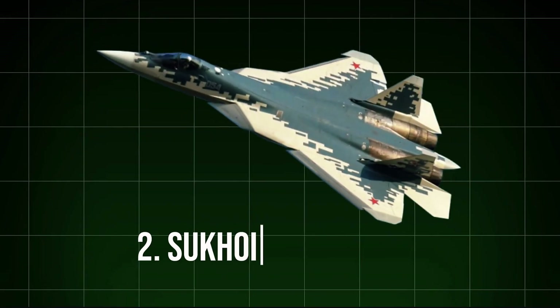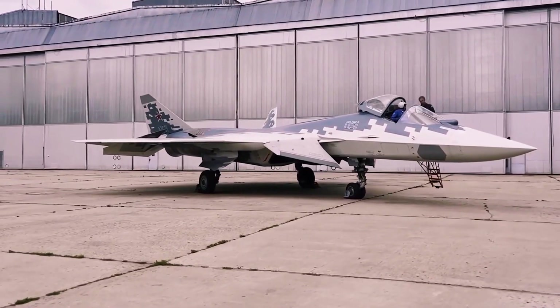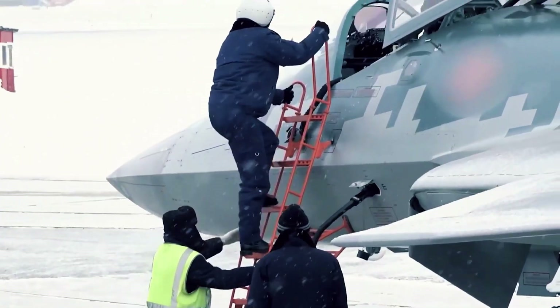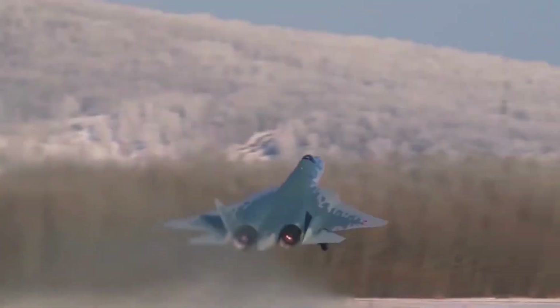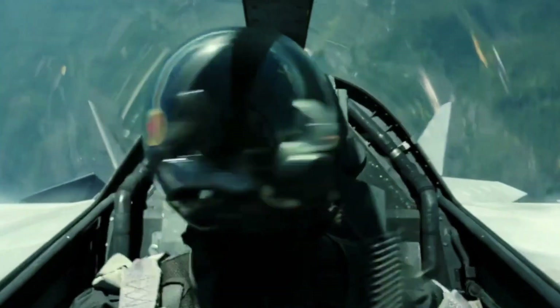2. Sukhoi Su-57 Felon. The Su-57 is Russia's flagship fifth-generation fighter jet and one of the country's most prized military assets. Designed for air superiority and ground attack missions, the Su-57 incorporates stealth technology, advanced avionics, and a focus on supermaneuverability, which allows it to excel in dogfights.